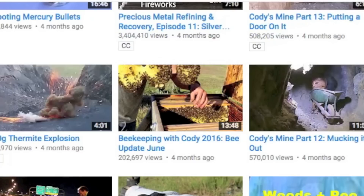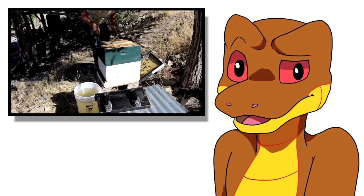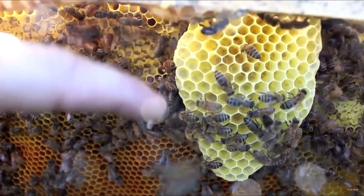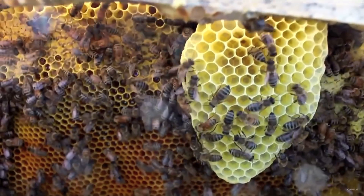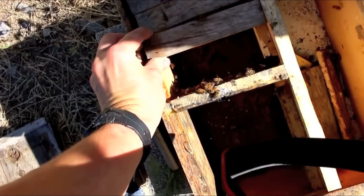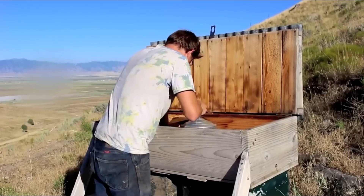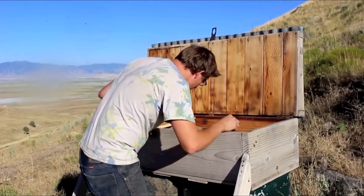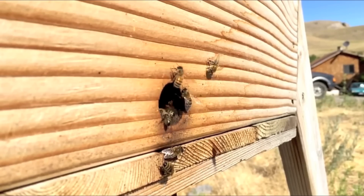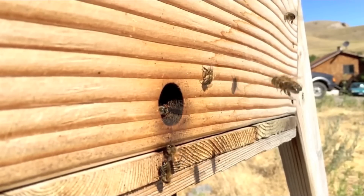Lastly, we have his beekeeping series. Now I personally have a massive phobia of bees — not a lot of people know that, but now you do. Every single element of this series had me mentally screaming no, because he's not even wearing a protective suit. Don't professional beekeepers wear those white protective suits so they don't get stung? He's even messing with the queen bee — isn't that how you start a swarm? He does explain keeping them pretty well though, so it is an option on his channel if that's an interest of yours.